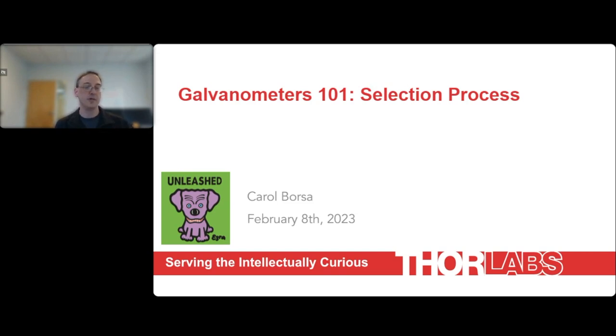Carol Borsa has been with ThorLabs since the merge that occurred in 2020 and is the subject matter expert for the galvanometer product line. Within this role, Carol guides customers in choosing catalog galvanometers that best fit their applications. She additionally works with customizations and alternative configurations for projects with specific requirements in both R&D and OEM environments. Please feel free to submit questions using the Q&A tool; Carol will answer them at the end. I'd like to hand the talk off to Carol.